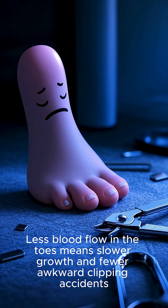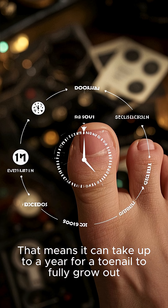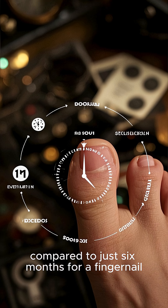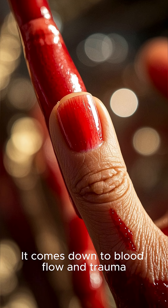Less blood flow in the toes means slower growth and fewer awkward clipping accidents. That means it can take up to a year for a toenail to fully grow out, compared to just 6 months for a fingernail. Why the difference? It comes down to blood flow and trauma.